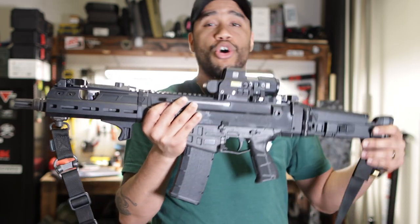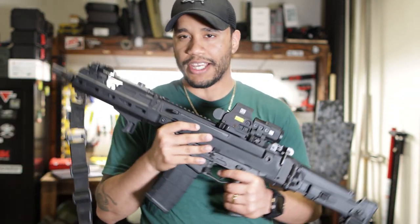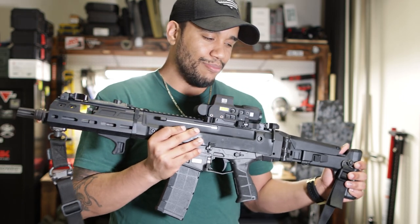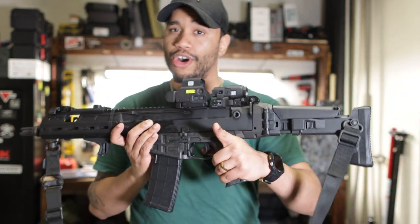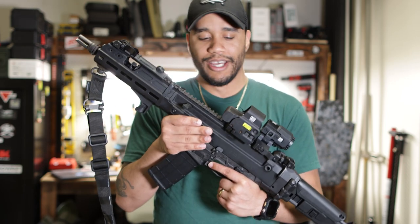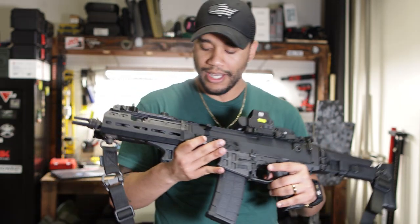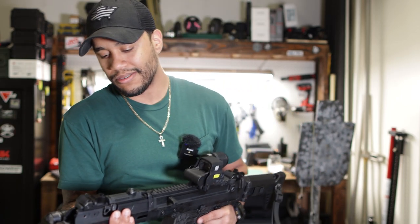A lot of people compare this thing to the SCAR 16S, but the SCAR 16S is still in its own league. I feel like it's much more accurate and it's a 16 inch barrel — it has a different purpose. Unless you SBR the SCAR 16S, you can't really compare it to my 11.5 inch. I do have the SCAR 16S and tested it out — there is a slight difference, so stay tuned for that video. I also let my friend shoot the Bren and he absolutely loved it.